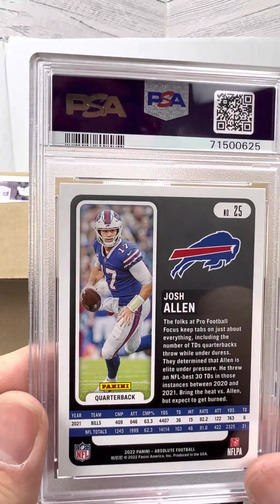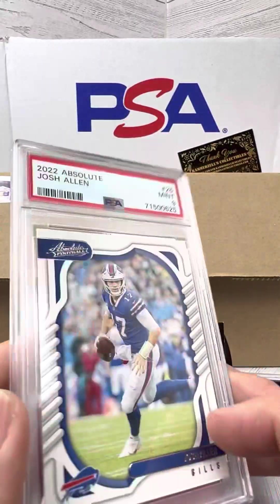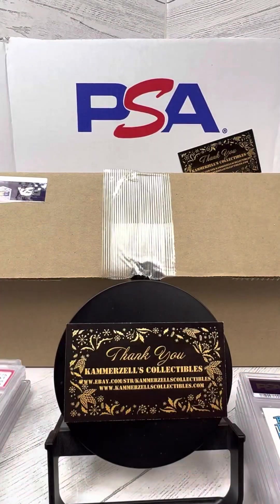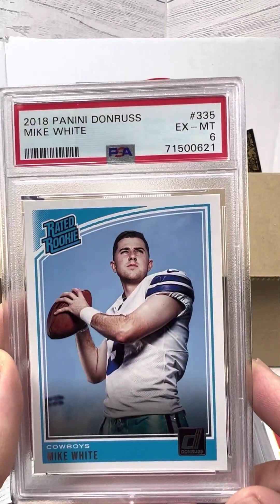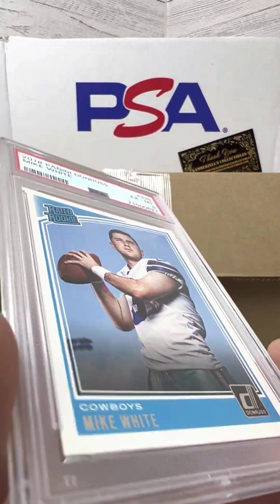Josh Allen — if you guys didn't see my break of a gold press proof Allen, go back and check out that video as we found a nice one-of-one PSA 10. All right guys, here's a Mike White rated rookie — PSA 6, oh that's awful. PSA 6.